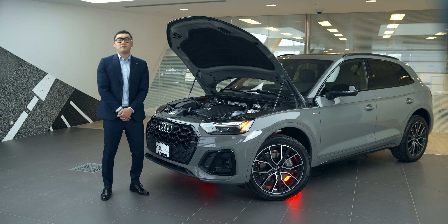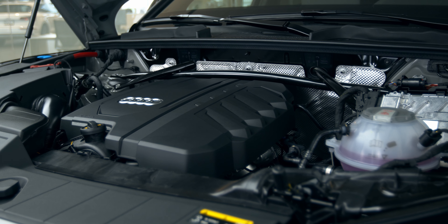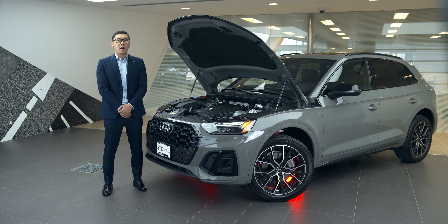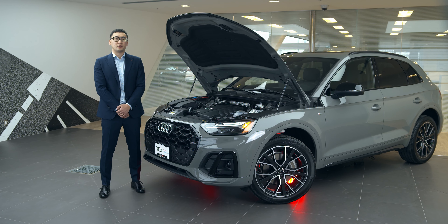The Audi Q5 is made to move. What lies beneath the hood is a 261 horsepower engine that can take off from 0 to 100 kilometers an hour in just 6.1 seconds. What's even cooler is how the mild hybrid system reduces fuel consumption by recovering and storing energy when you coast and brake.